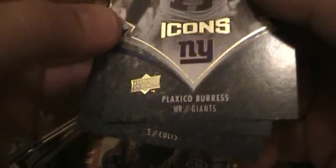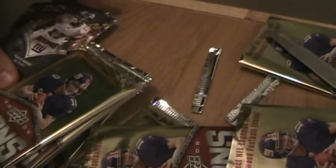365. Matt Hasselbeck, Aaron Rodgers, Plaxico Burress. There you go — Plaxico Burress.